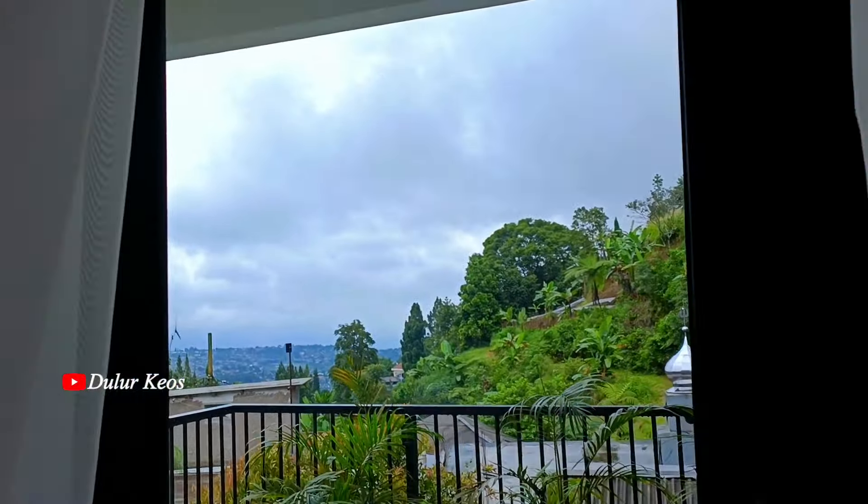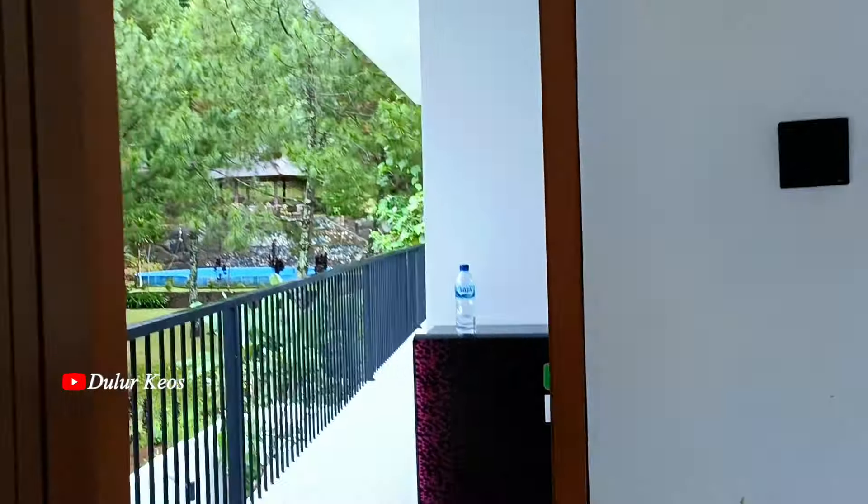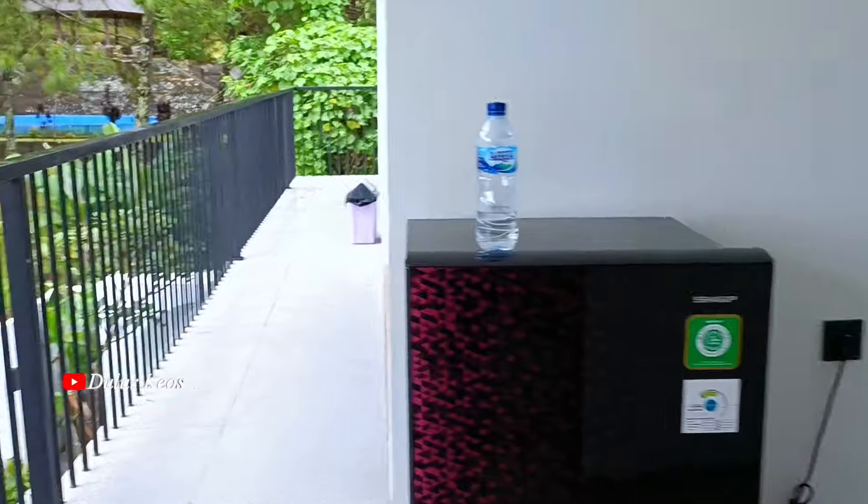Oh iya, Lur. Untuk alamat Villa Kasaifale ini ada di Batu Layang, Kecamatan Cisarua, Kabupaten Bogor, Jawa Barat. Gak jauh lah ya dari Taman Safari.